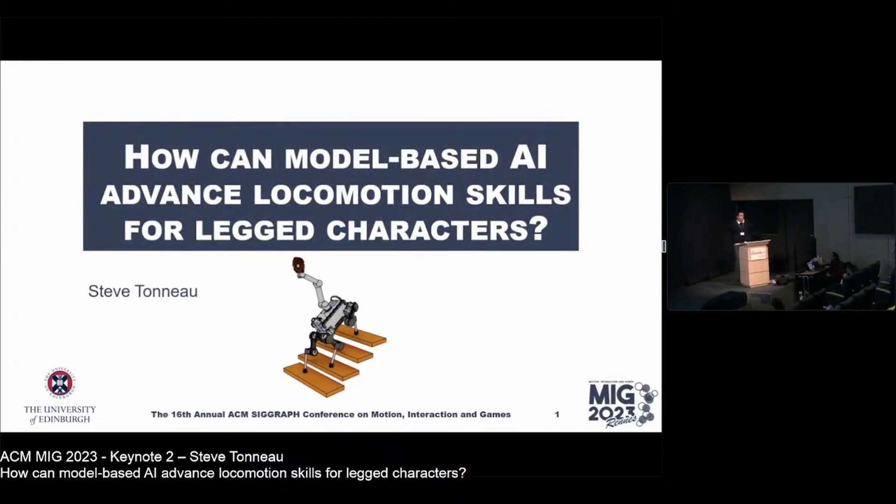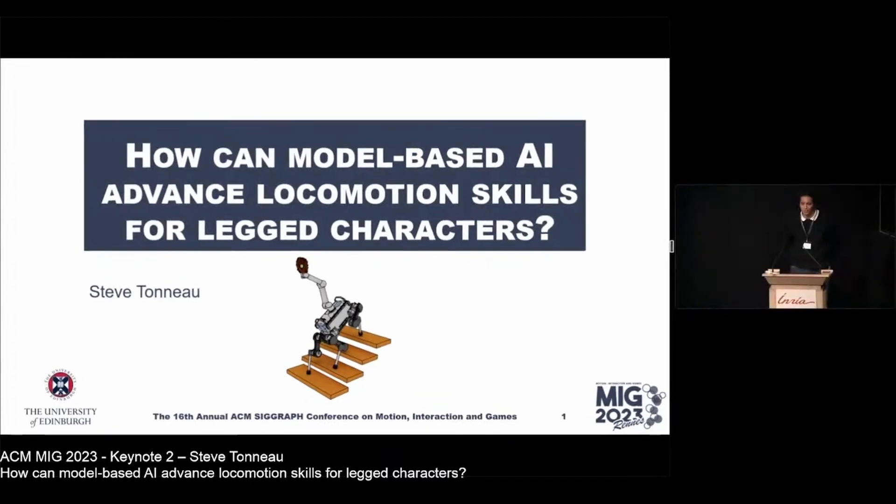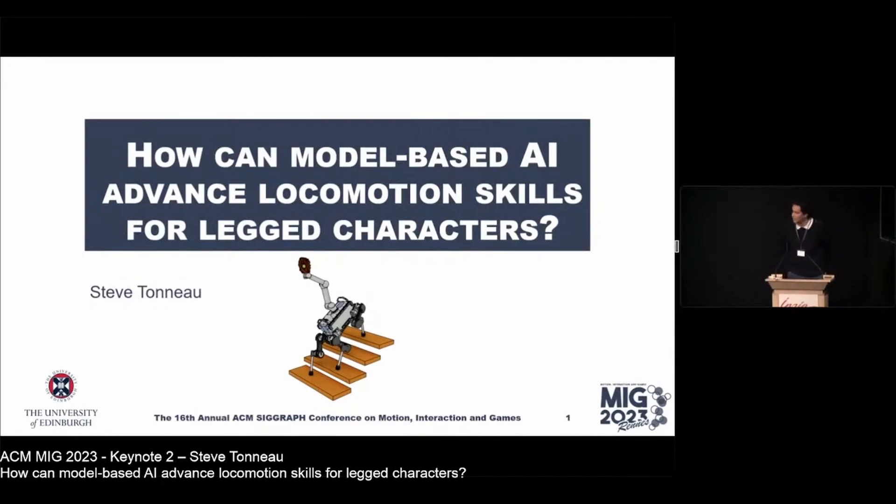Good afternoon everyone. Thank you so much for the introduction — it's a great pleasure for me to be back in Rennes after so many years. Today I'm going to talk about robotics from the point of view of someone who did a PhD in computer graphics.